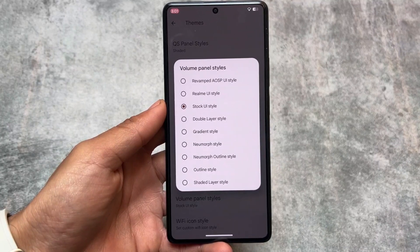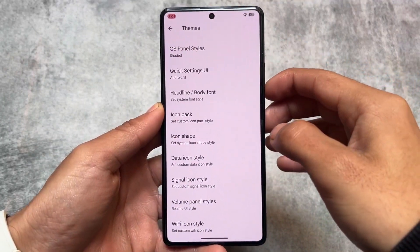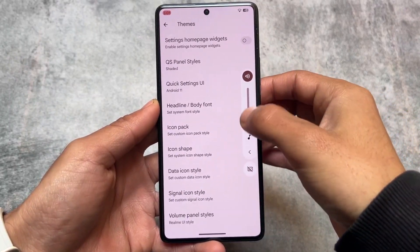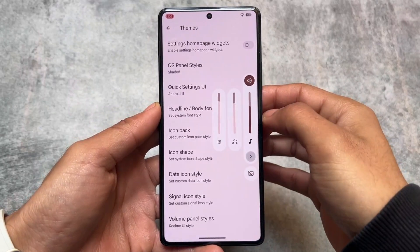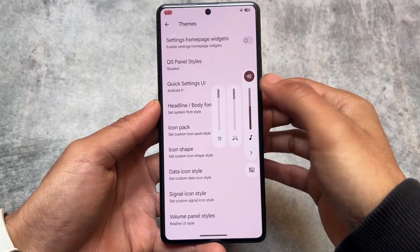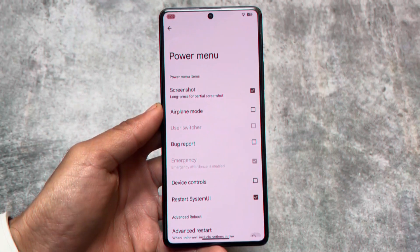Moving on, another very useful option is volume panel styles. The volume panel is quite useful in terms of theming, and if your custom ROM includes this style option, it could be a very useful choice.